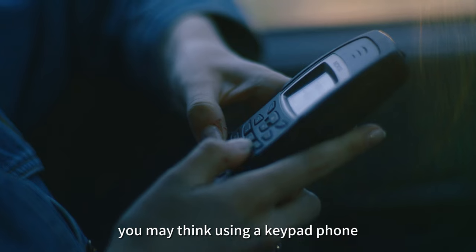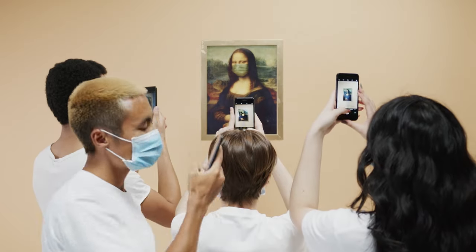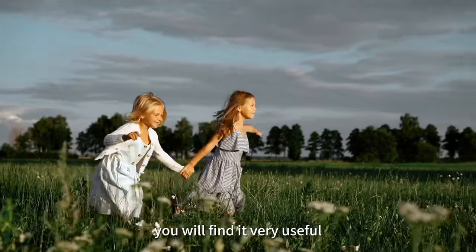In 2023, you may think using a keypad phone looks strange in your crowd. But once you choose a certain lifestyle, you will find it very useful.